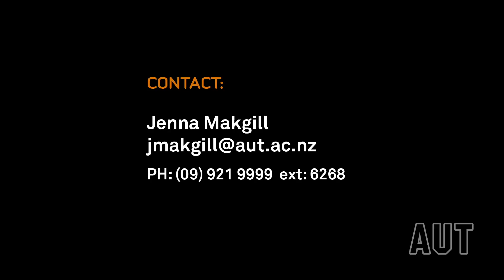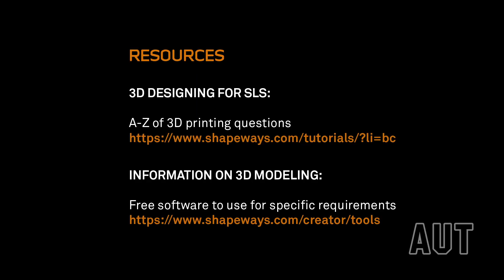If you have an inquiry about working with AUT's 3D printing facility, feel free to contact the lab. For full specifications on the hardware and software used in the AUT 3D printing lab, search our website or check out the following links for more information.